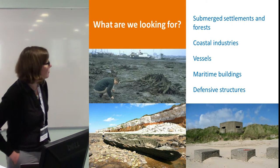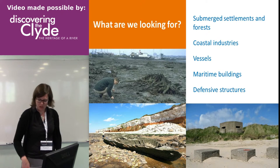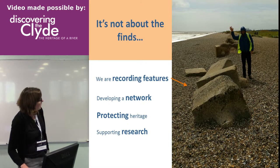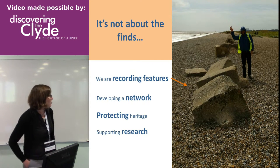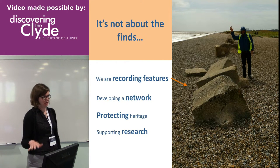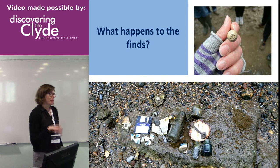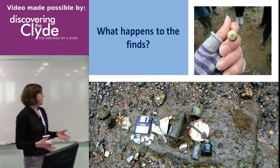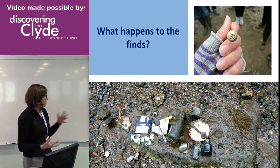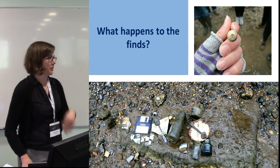Basically anything you can find on the coast is what we'll be recording: prehistoric peats, submerged settlements and forests, vessels, maritime heritage, coastal industry — all the way through to the modern period. We get some excellent World War II material down at Bridlington. We're not about finds though — we're focusing on features. We're working closely with the Portable Antiquities Scheme in England, who have their own HLF-funded volunteer program called Past Explorers. If any of our volunteers are keen on finds, we encourage cross-training with the Past Explorers team.